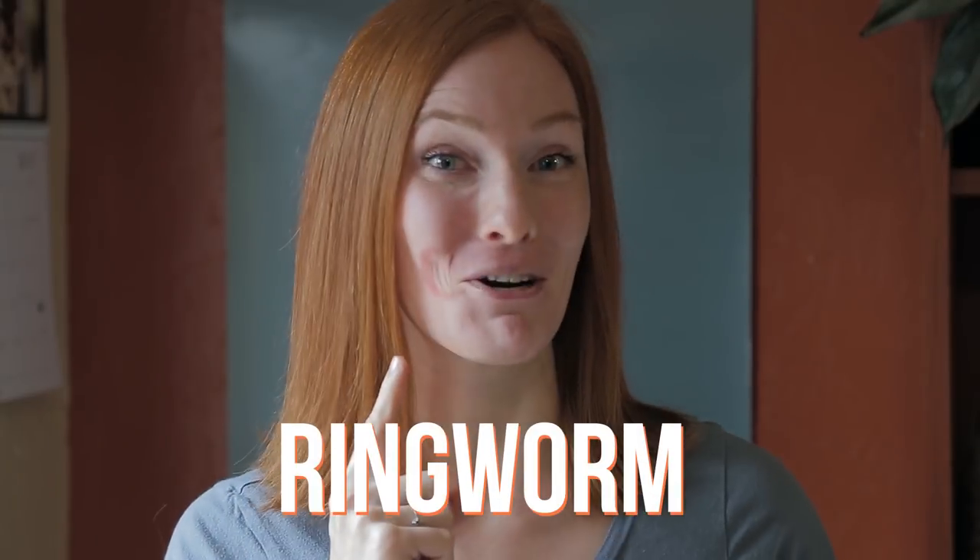First up is my buddy here, ringworm. Contrary to what the name implies, ringworm isn't a worm — it's not even an animal. It's an infection of the skin caused by a group of fungi called dermatophytes. The fungus can live in the soil or on mammals, and it's commonly spread from dogs and cats to humans. It likes to eat keratin and make itself at home in moist, dark places, like between your toes.